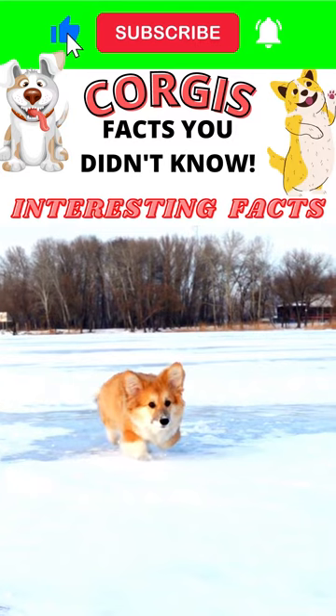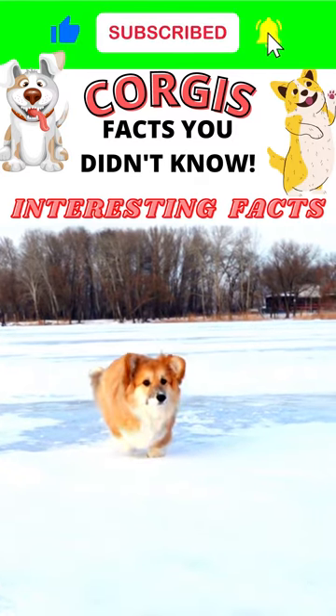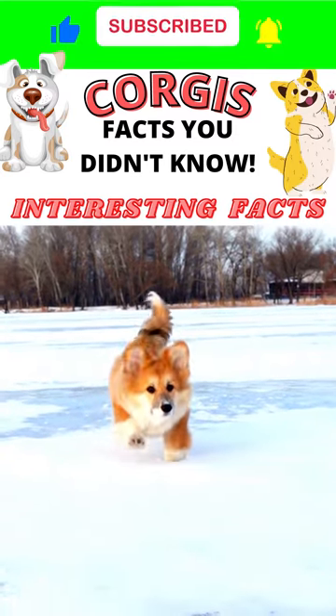Their ears should be erect and should curve a little forward, a sign of alertness and intelligence, but often droop instead.